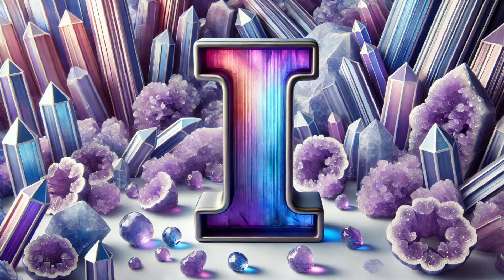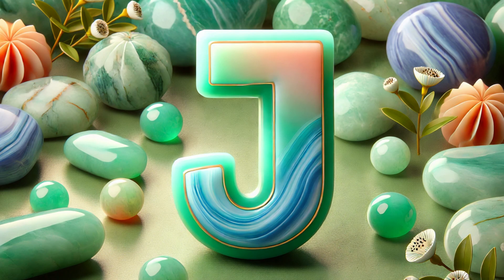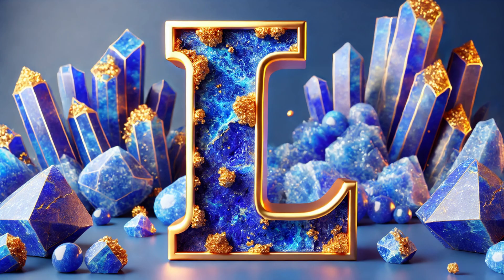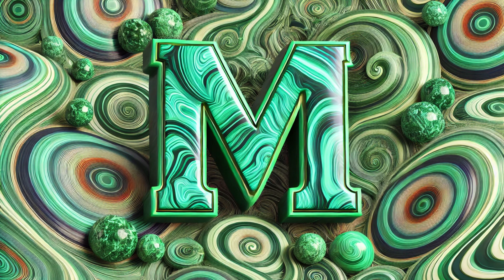I is for iolite, a violet, blue stone. J is for jade, with smooth, lovely tone. K is for kyanite, in blue, sometimes white. L is for lapis, with gold flecks so bright.